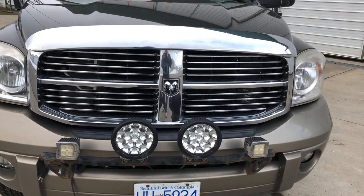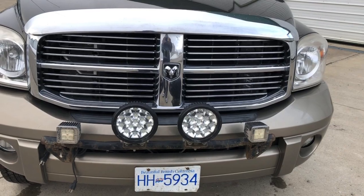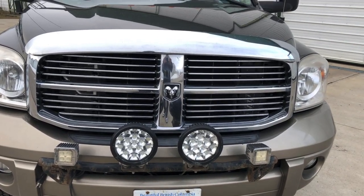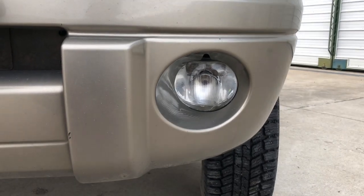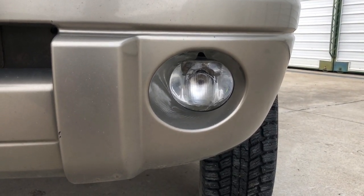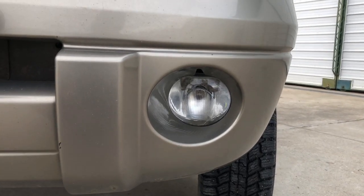I've got some lights on it — those are Performance World lights. The little ones absolutely suck. They won't work in any temperature below minus five. The fog lights break every single year on me and I just keep replacing them. I'm sure there's a better option, but when you're working, you've got to keep on going.